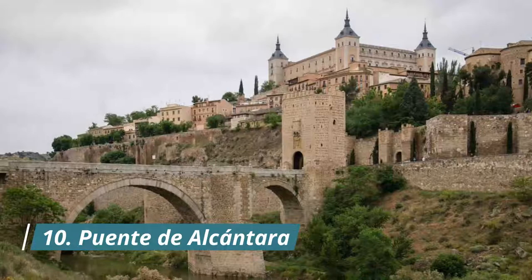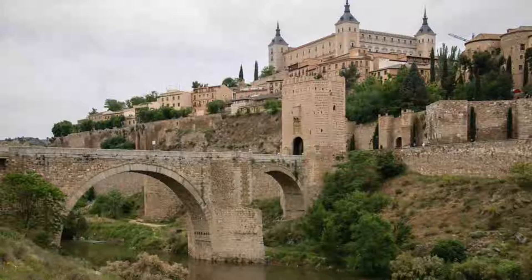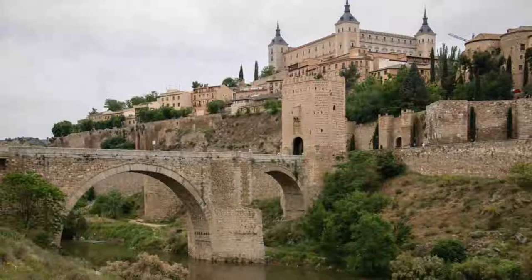Number ten: Puente del Alcántara. The other way across the Tagus, this bridge has been standing since the Roman era. Naturally, Puente del Alcántara has been updated many times since then, not least because it has suffered a fair bit of war damage down the years.